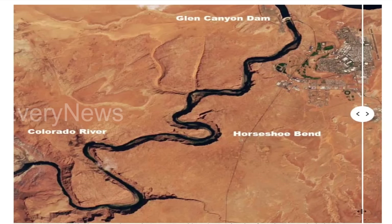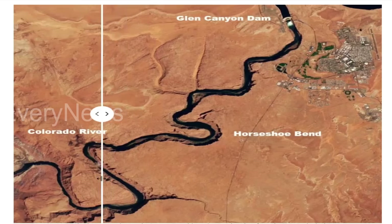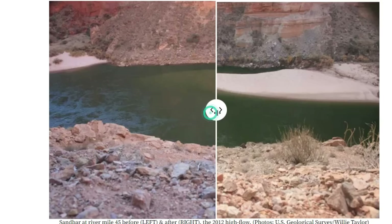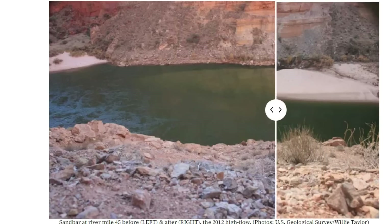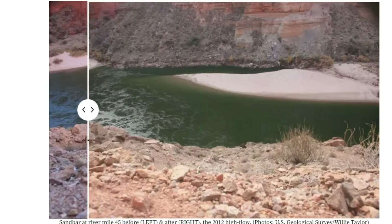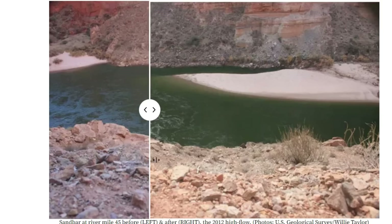Since this high-flow experiment, releases from Lake Powell have dropped to a range from 14,000 CFS to 19,000 CFS, depending on the time of day and the day of the week. Flows are generally higher in the afternoons and evenings, according to the Bureau of Reclamation. The amount of water flowing out of Lake Powell has increased because of the heavy snowpack in the Colorado Rockies and other areas in the Upper Colorado River Basin, and that increased flow is happening every day, unlike the short-lived high-flow experiment.